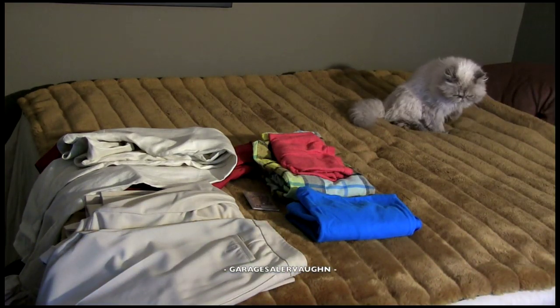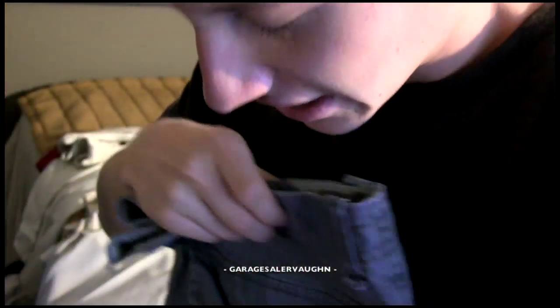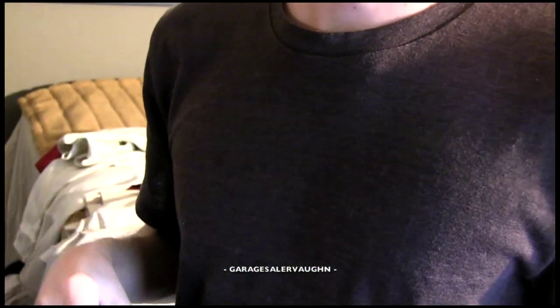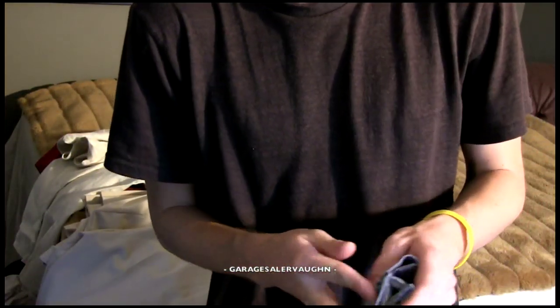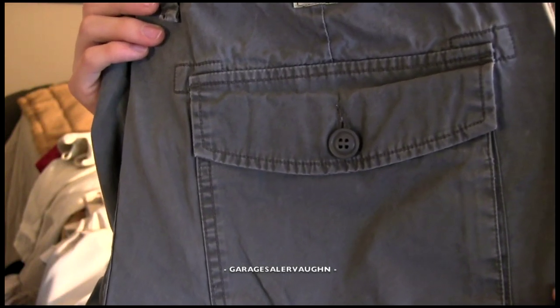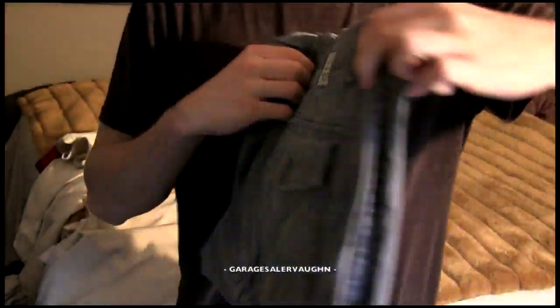Now let's jump to the more exciting things. First up are these shorts — they are huge and not really attractive, but they are Lucky Brand. Lucky Brand doesn't seem to do great, it's just a $15–$20 thing, but it does get a lot of bids. Unlike brands like Diesel — my last pair of Diesel jeans sold for like $55. These are Lucky Brand Premium Twill Cargo Shorts. I paid $4 and they're going to sell for between $15 and $20.